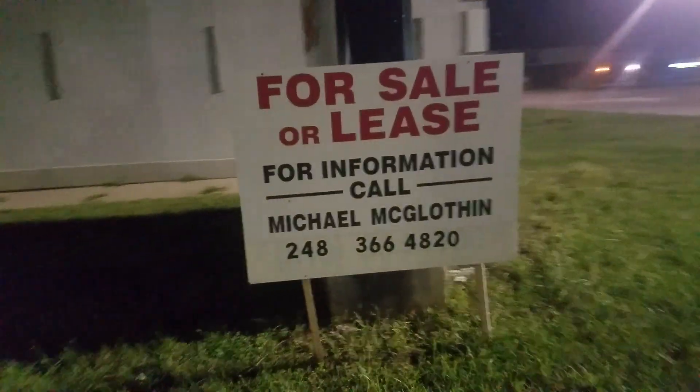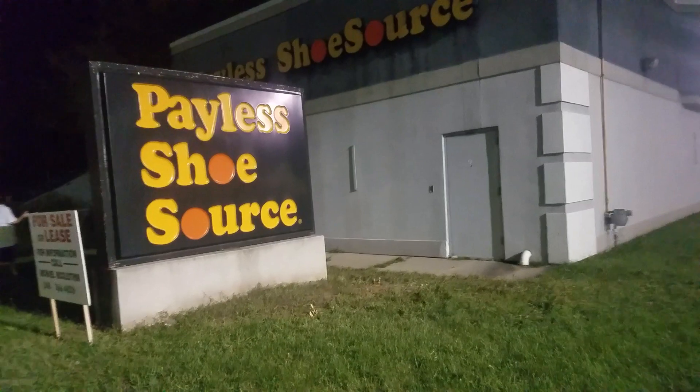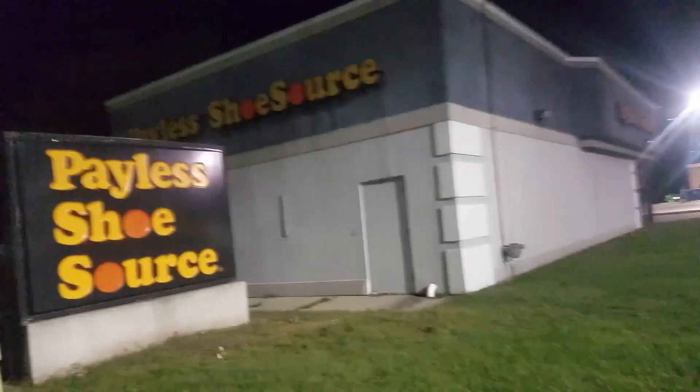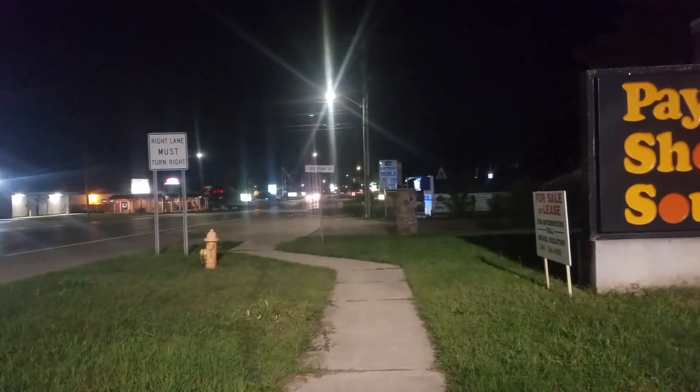It's still a Payless too, and it's probably gonna stay Payless. I don't understand the concept of that. I guess if you're coming from the other way you kind of know it's there, but if you're coming from this direction you have no idea — you're gonna blow right by this thing.